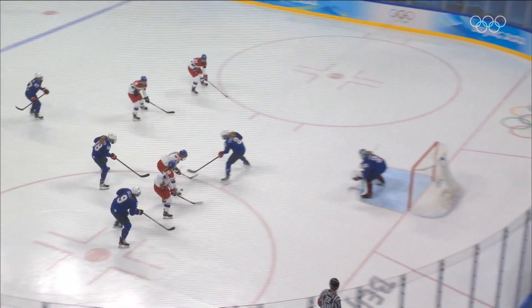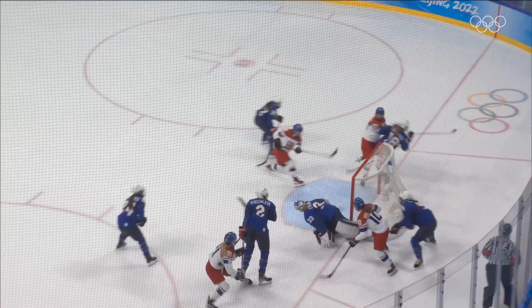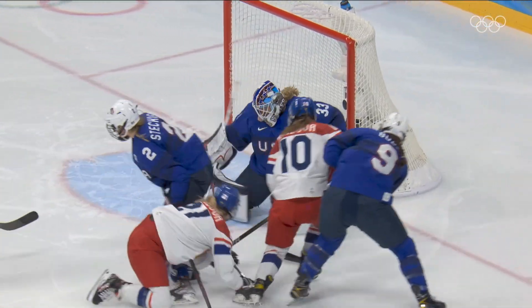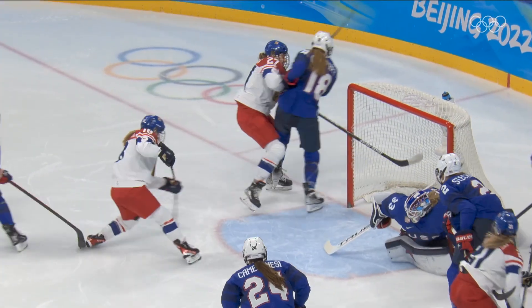Really hard work by the Czechs. They're coming in with four players. The Americans think they're coming out of their zone, but they're not. And there are three, four Czechs right in the blue paint.